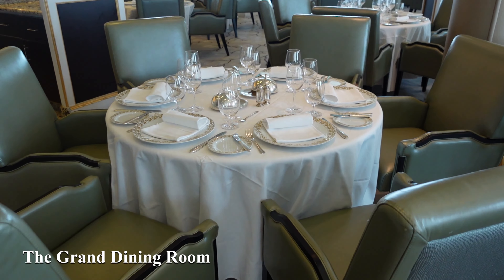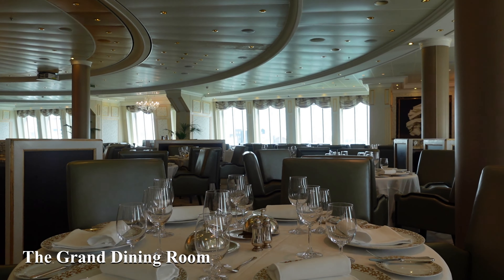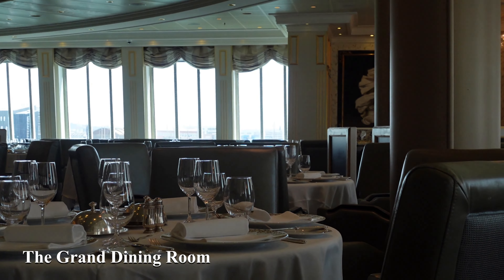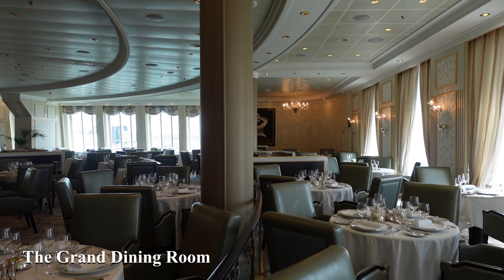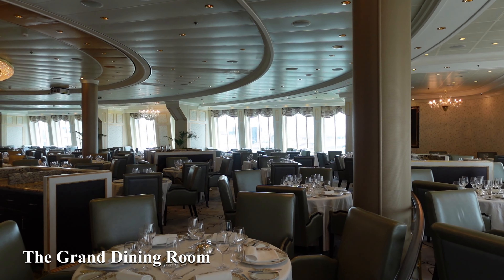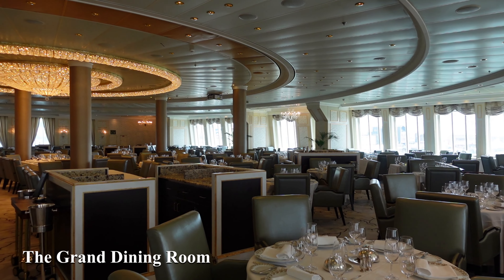Our final destination on deck 6 is the Grand Dining Room, the main dining room for the ship serving breakfast, lunch and dinner. It's open sitting, so you just turn up when you feel like it, with friends or alone — either way you'll be well looked after. Look out for special seats at the rear and enjoy a wonderful wake view.